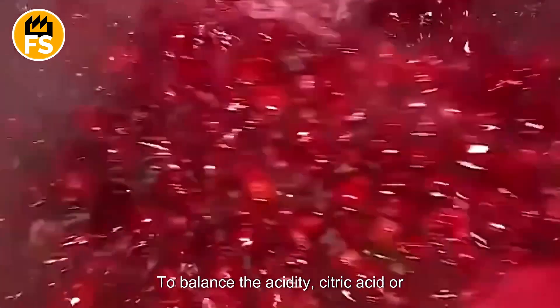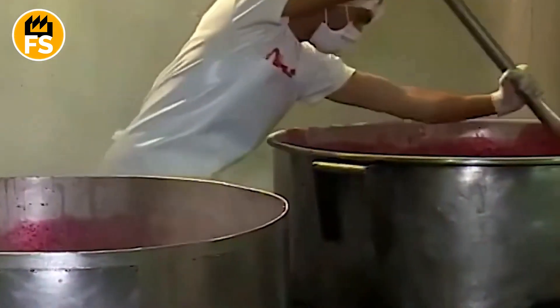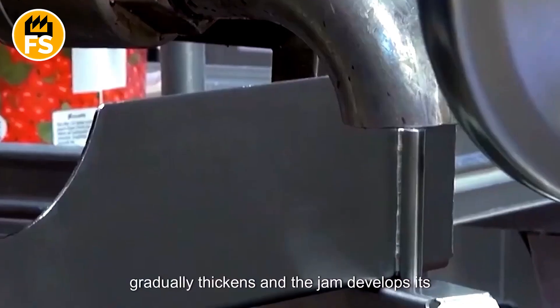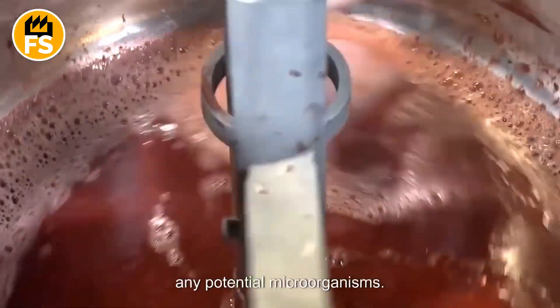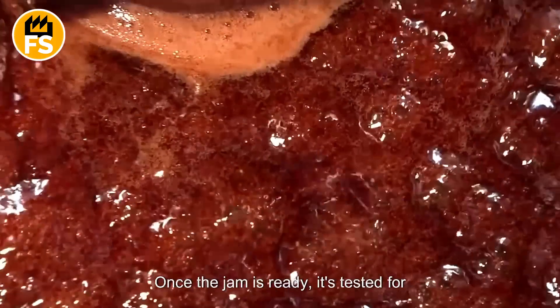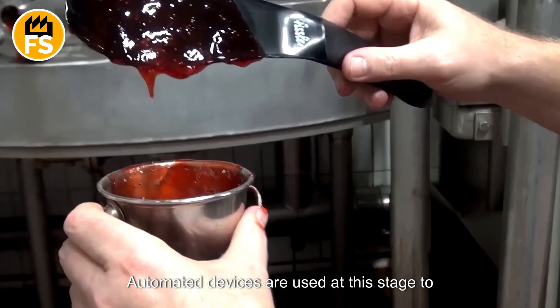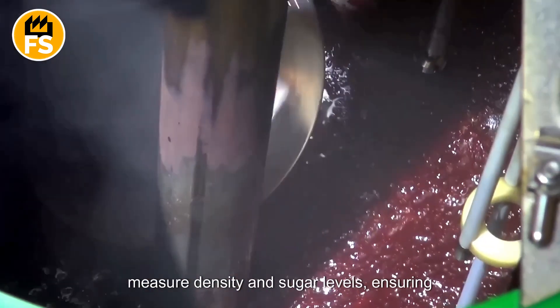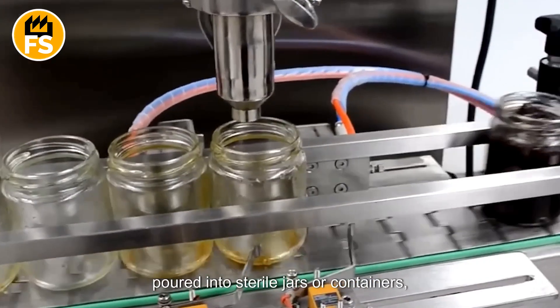To balance the acidity, citric acid or natural juice concentrate is also added. The prepared mixture is heated in large cooking kettles, with precise temperature and time controls. As the strawberries cook, the mixture gradually thickens, and the jam develops its desired texture. The high temperature also helps eliminate any potential microorganisms. Once the jam is ready, it's tested for consistency, color, flavor, and aroma. Automated devices measure density and sugar levels, ensuring the product meets quality standards. The finished jam is then automatically poured into sterile jars or containers, which are sealed airtight to preserve freshness.